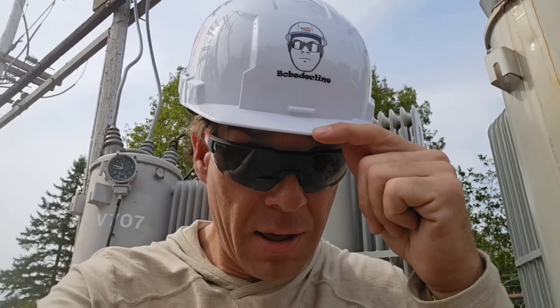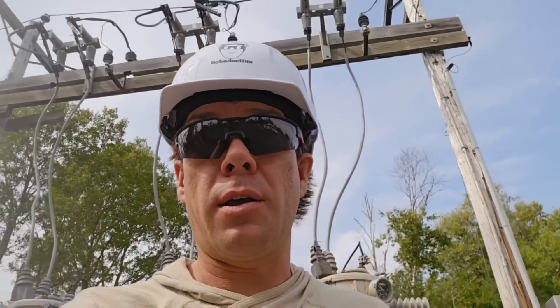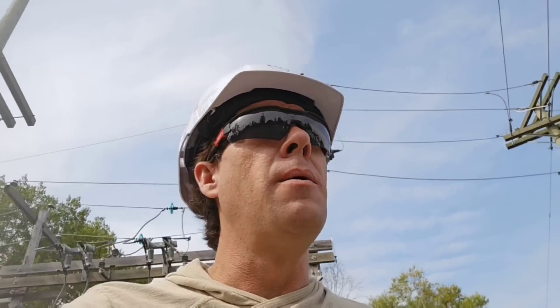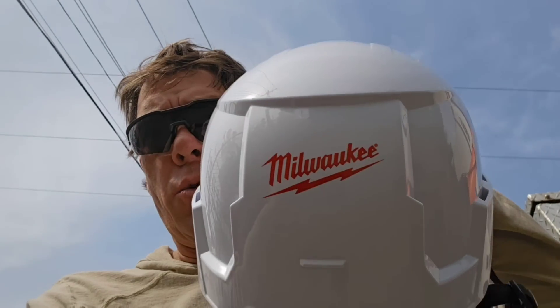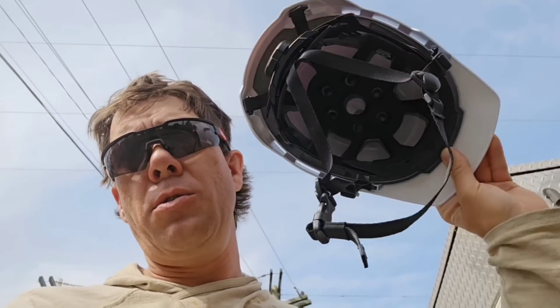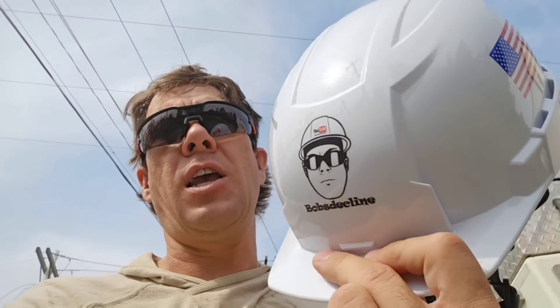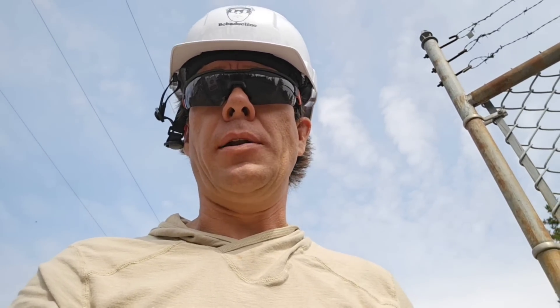One last thing — some of you may have noticed this new hard hat, which is super cool. I can't remove it inside the substation but wanted to say a huge thanks to Milwaukee Tools. We've got the Canada flag on one side, the US flag on the other, and it's a Class 2 side-impact braided safety helmet with the Bob's Decline logo on the front. Big shout out to Milwaukee for sending this in the mail last week. Hope to see y'all soon — thanks for stopping in, be safe.